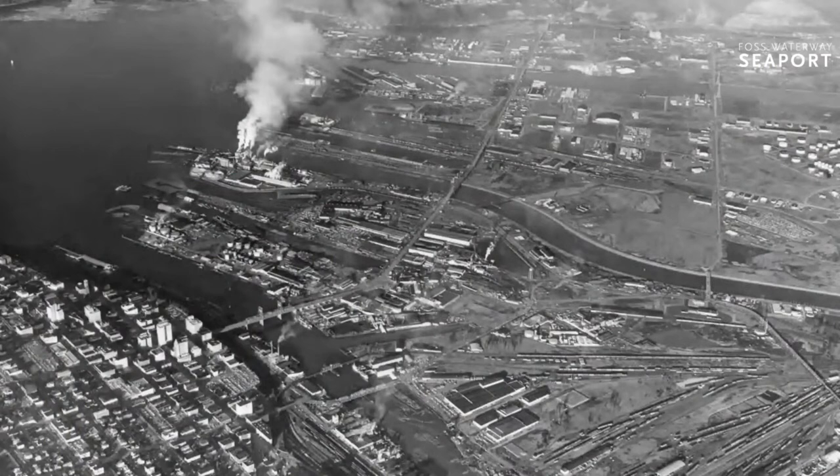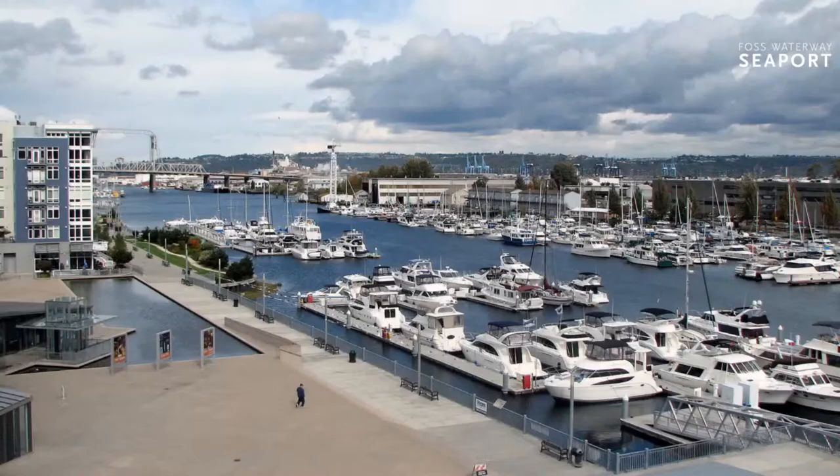Here you can see it when it was really at its peak of industrial City Waterway, and this is what it looks like now. That cleanup was accomplished in 1994, and the City of Tacoma volunteered to take the lead in developing that clean path forward.